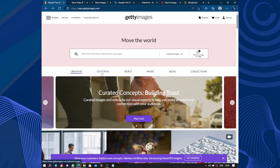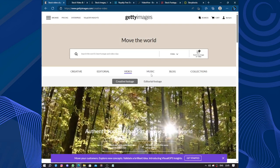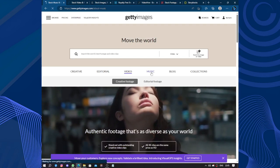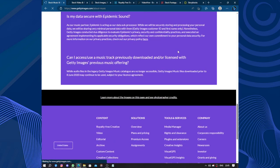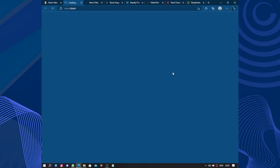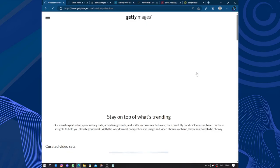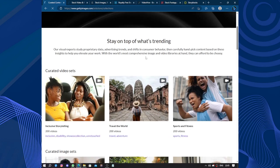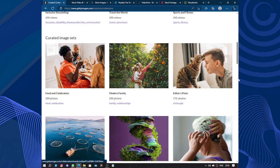They are overpriced — there are good images but the pricing is something. Let's skip that. Let's see the music. Getty Images music is available with a premium access plan, so you can only access music with the premium plan. What about blogs? Forget about them. And collections — stay on top of what's trending, travel the world, exclusive sport and fitness, editor's picks, and others.